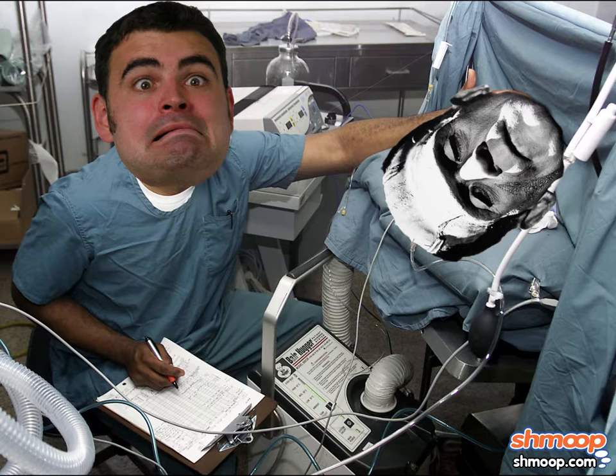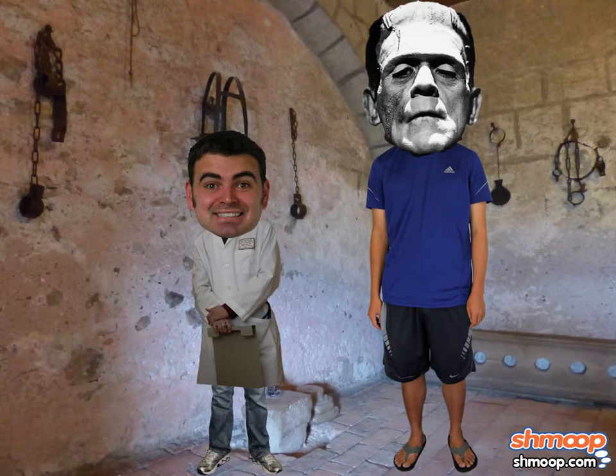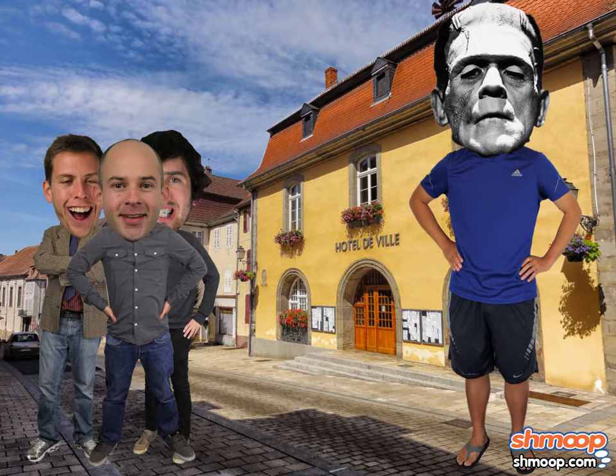For the past 27 years, Dr. Frankenstein has been slaving away over his creation, an 8-foot tall reanimated corpse named Manny. One day, Manny took a stroll outside the castle and ran into some Transylvanian villagers.